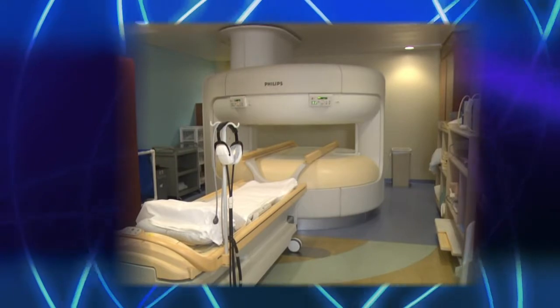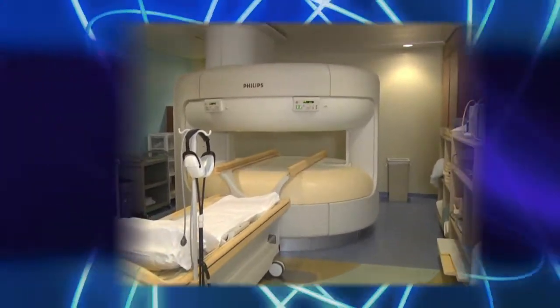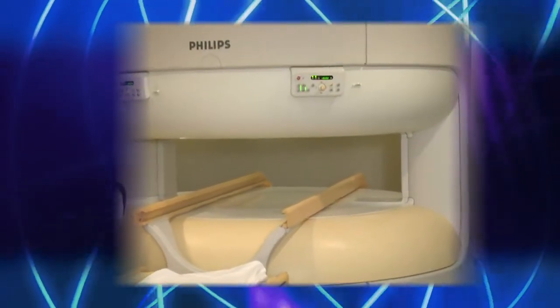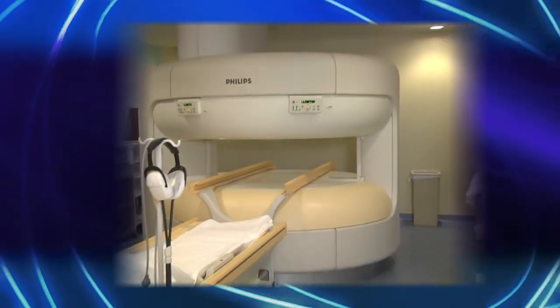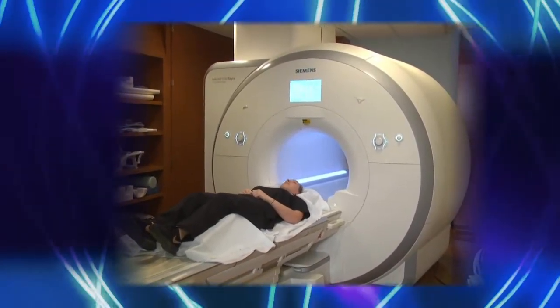We have a Philips open MRI which is basically used for claustrophobic patients who have a hard time dealing with the closed machine. The Philips is open and it's a 1.0 Tesla, and then we have a 3 Tesla Siemens Skyra.